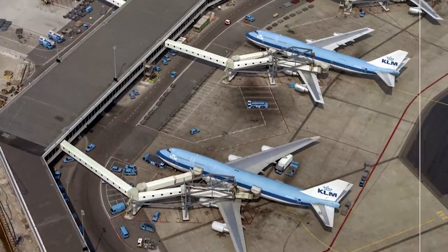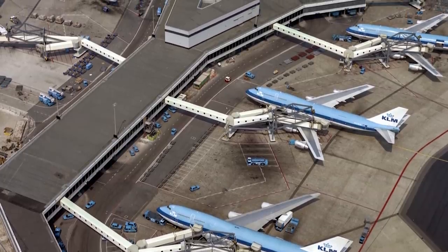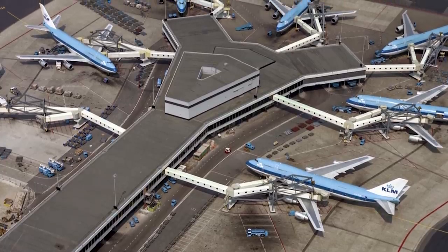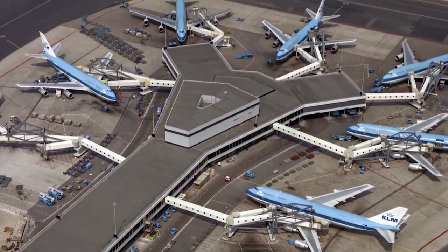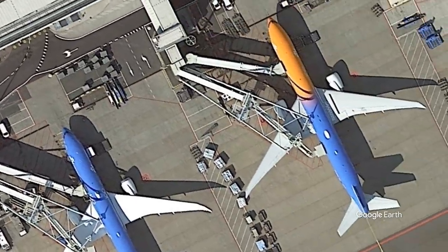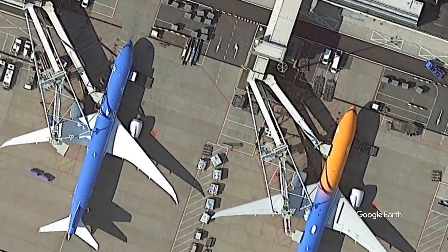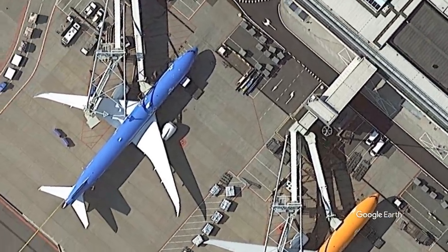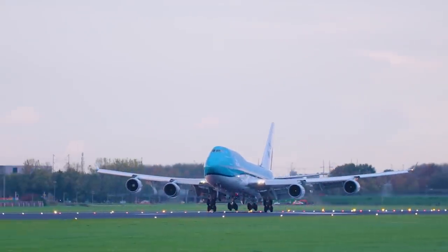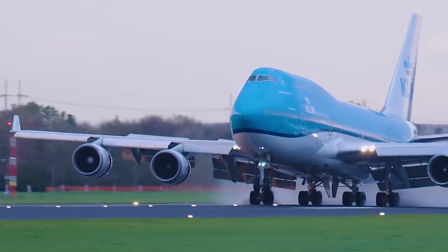As far as we can tell, the only airport that overwing jet bridges still operate at is Amsterdam Schiphol. Several such gates were installed from the 1980s onwards on the E, F, and G pier. As of February 2021, only two such gates remain — gates E20 and E22. These gates are still in use, although not for the 747 anymore. KLM retired its last 747-400 in October 2020, and few other airlines are still operating them.